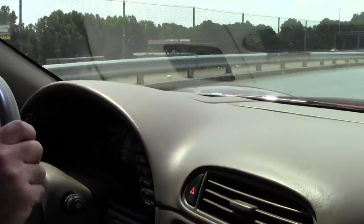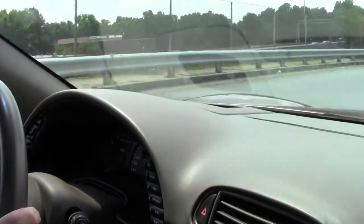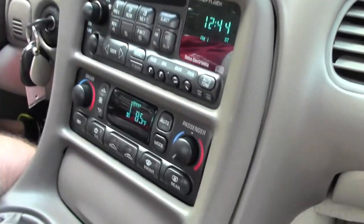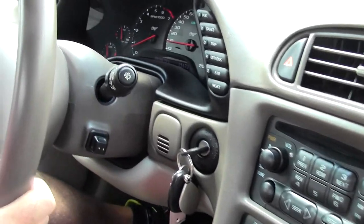I mentioned this on one of the other cars we just did a video on — even the steering wheel feels brand new in this car. It pulls strong, steers nice and straight, and there's no pulsation in the brakes or the steering wheel of any kind.